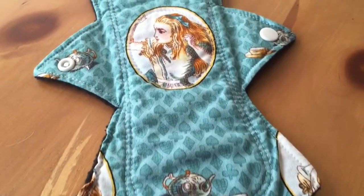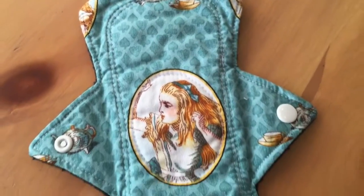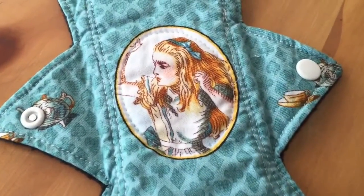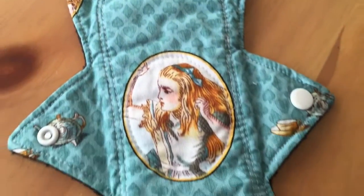This one here is my Goldilocks pad, my absolute favorite. It is a 9.5-inch Alice in Wonderland cotton-topped pad by Modern Wednesday, with fleece as the backing material. Just look at that — isn't that gorgeous? Definitely my absolute favorite.